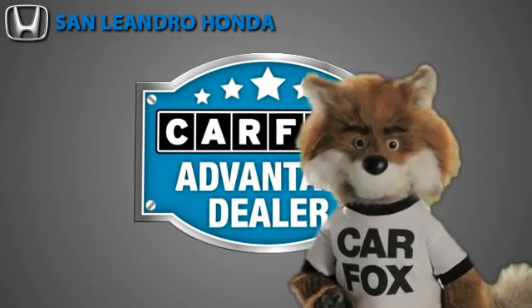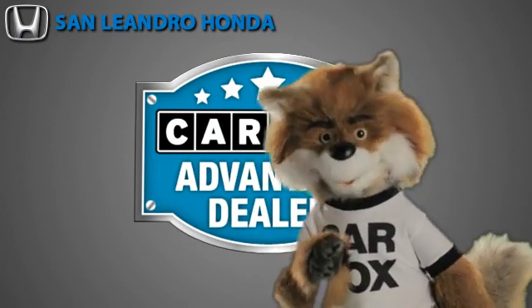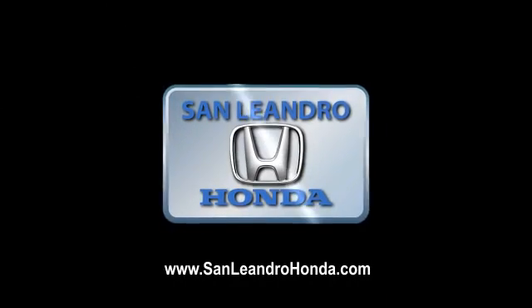Just say 'Show me the Carfax' at San Leandro Honda, a Carfax Advantage dealer.